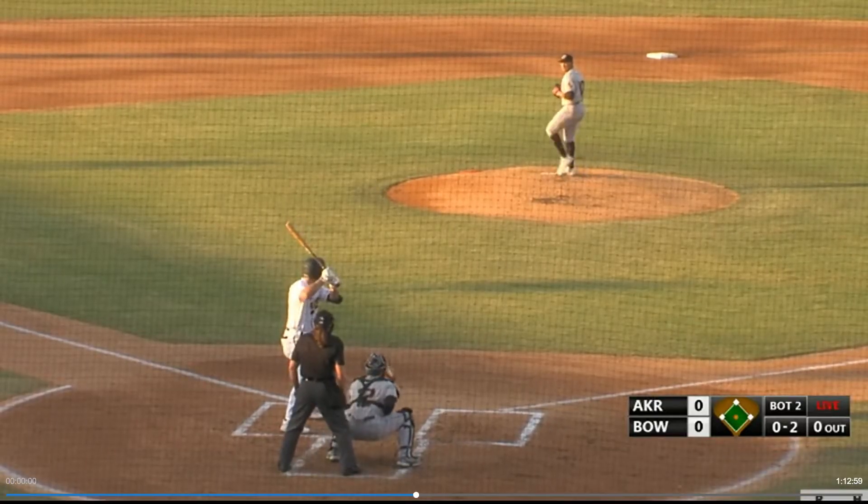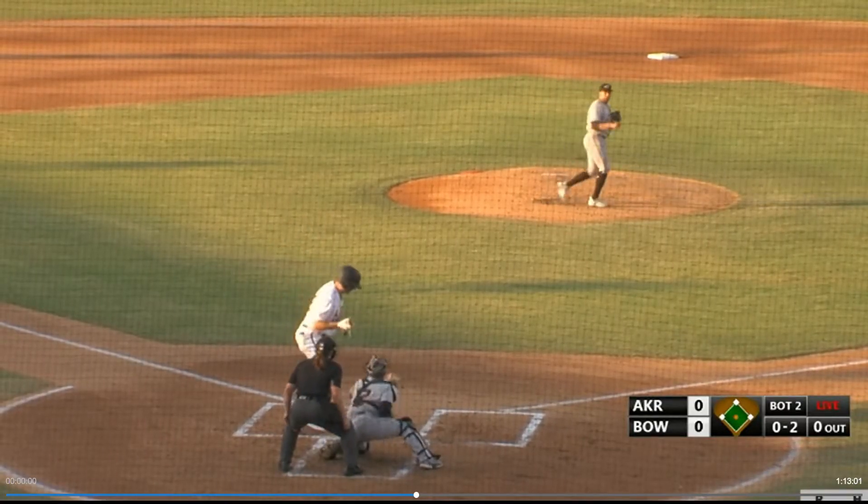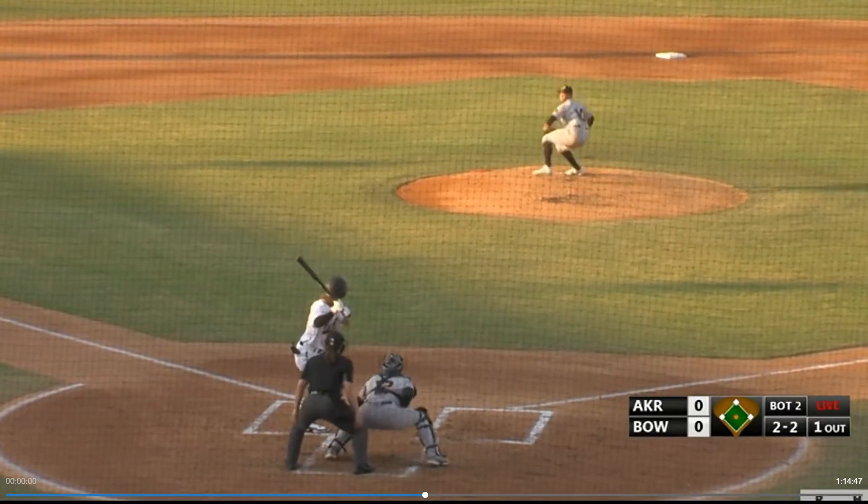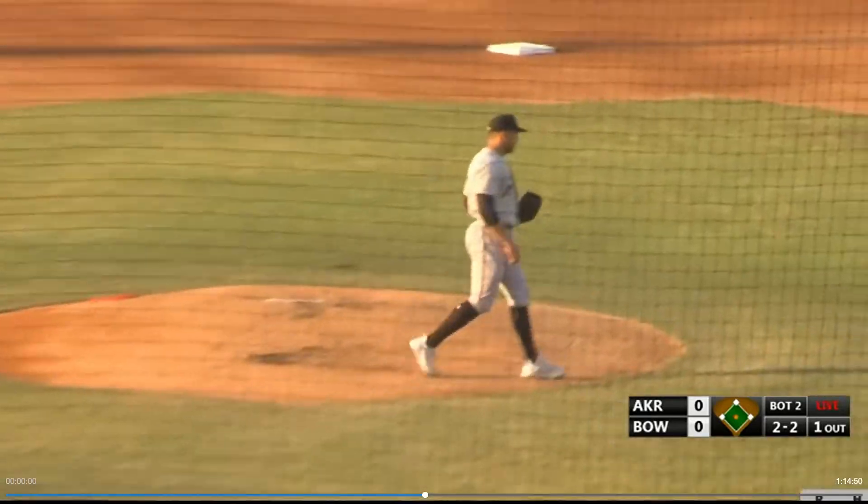From Bo Naylor. Rocks and deals the 0-2. It's checked on and called strike three anyway. Pitch home from Espino. Swing and a miss. Went chasing on the breaking ball.